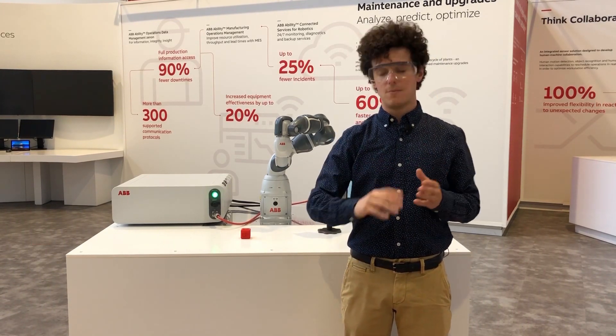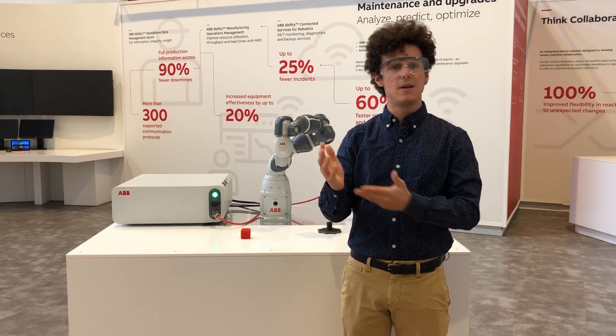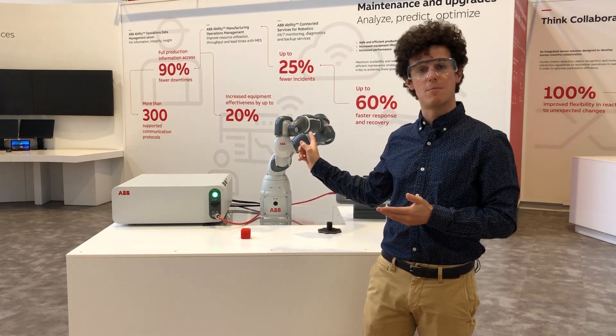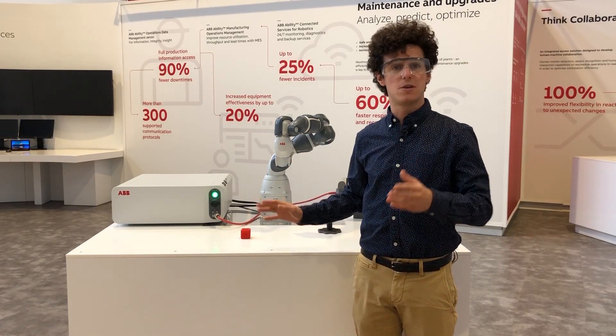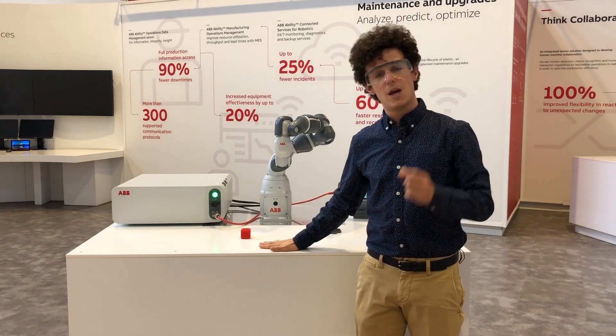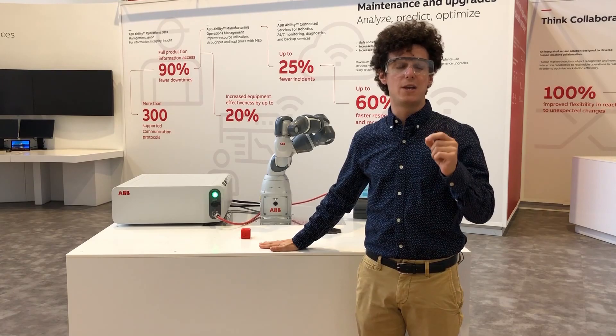The second case is the quasi-static contact. In this particular scenario, the body part of the human — for example, one hand — gets hit by the robot arm, but after that gets pinched between the robot arm and another fixture, for example the table. It follows that the residual force of the impact will no longer be zero.